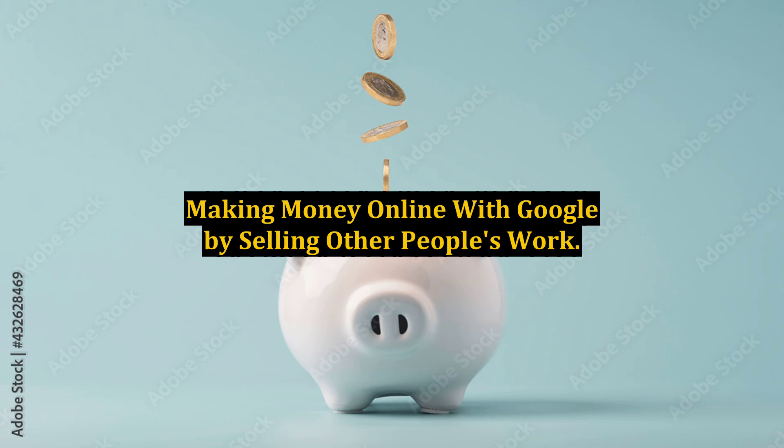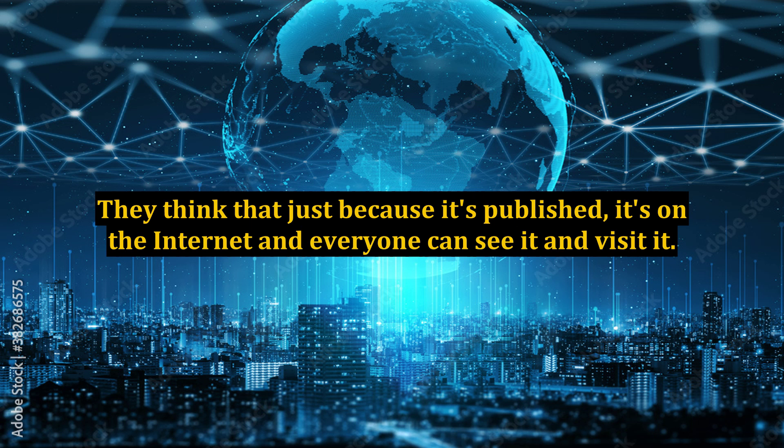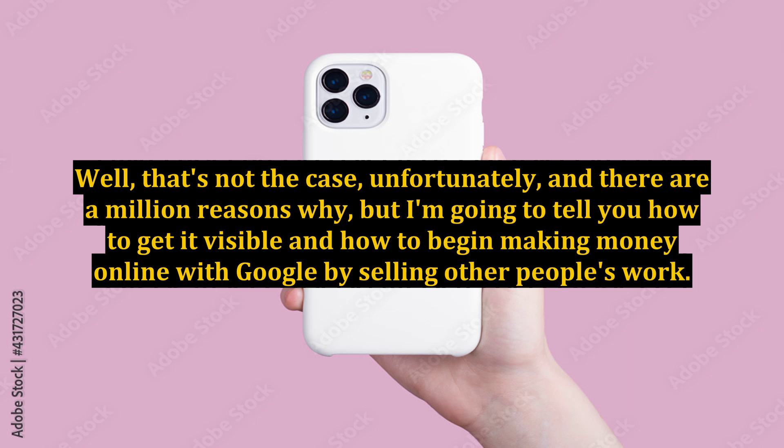Making money online with Google by selling other people's work. Many people set up a website thinking that after it's set up, they can just leave it and wait for the traffic to start rolling in. They think that just because it's published, it's on the internet and everyone can see it and visit it. Well, that's not the case, and there are a million reasons why, but I'm going to tell you how to get it visible and how to begin making money online with Google by selling other people's work.